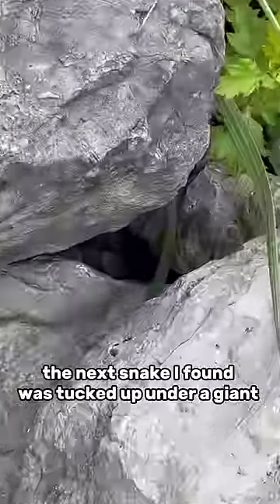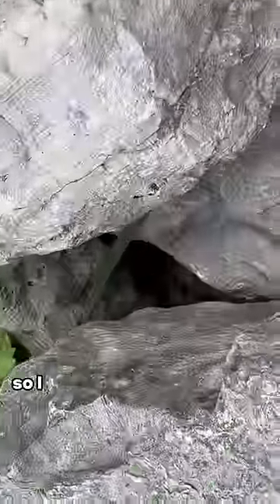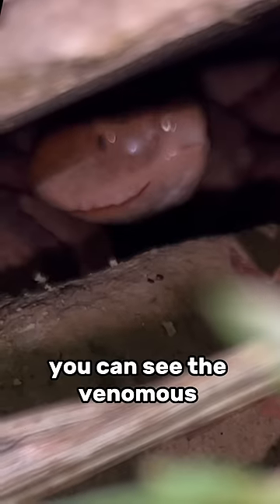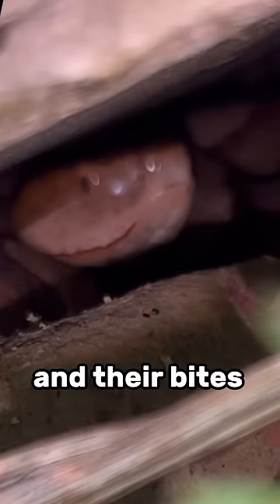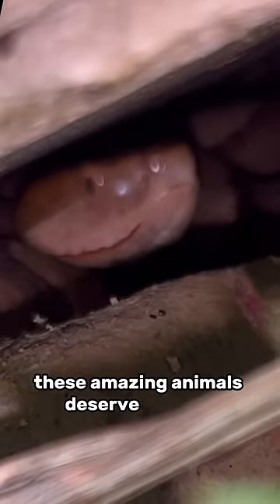The next snake I found was tucked up under a giant rock. I put my phone on a tripod to get a closer look. It's a little bit blurry, but if you look right here, you can see the venomous eastern copperhead. Although they are truly venomous, they are not typically aggressive and their bites are rarely fatal. These amazing animals deserve respect, and if you're ever—